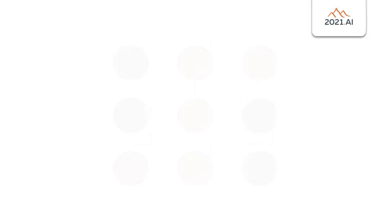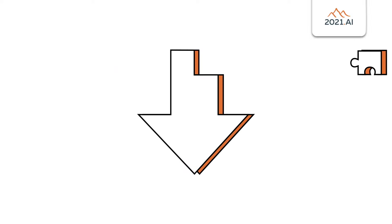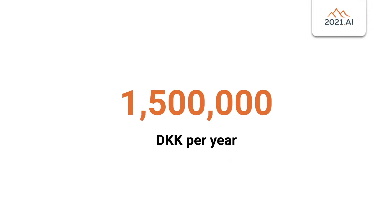The algorithm provides complete transparency, enabling the company to determine why the algorithm either provides someone with the loan or refuses them. The solution significantly helped lower the risk of accepting new loans and save the client approximately 1.5 million Danish kroner per year.